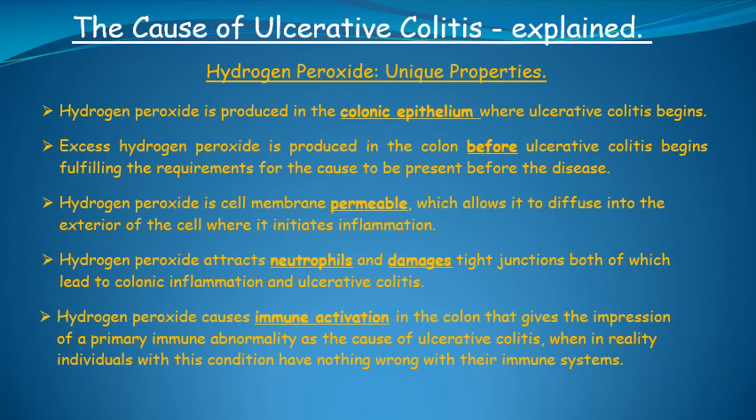Fifth, hydrogen peroxide causes immune activation and infection in the colon that gives the impression of a primary immune abnormality as the cause of ulcerative colitis, when in reality individuals with this condition have nothing wrong with their immune systems. And sixth, hydrogen peroxide is easily neutralized, which can lead to a cure.